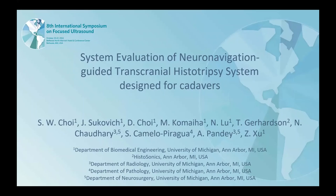My name is Sang-Wan Choi from the University of Michigan, and I'll be talking about system evaluation of a neuro-navigation-guided transcranial HIFU system designed for cadavers.